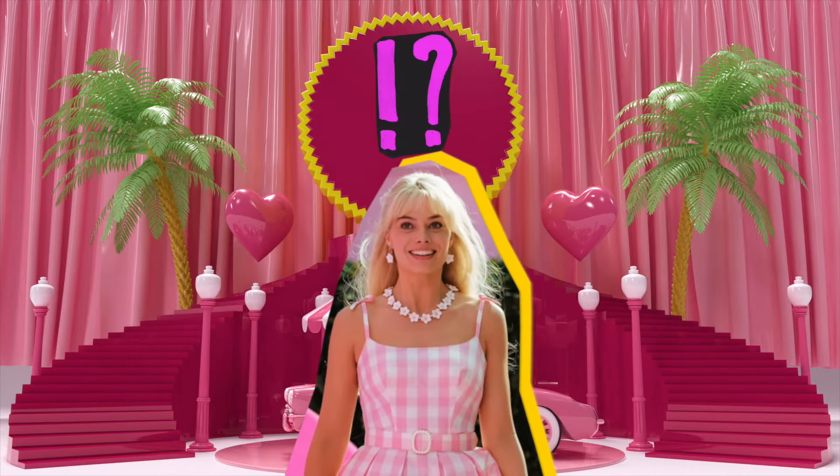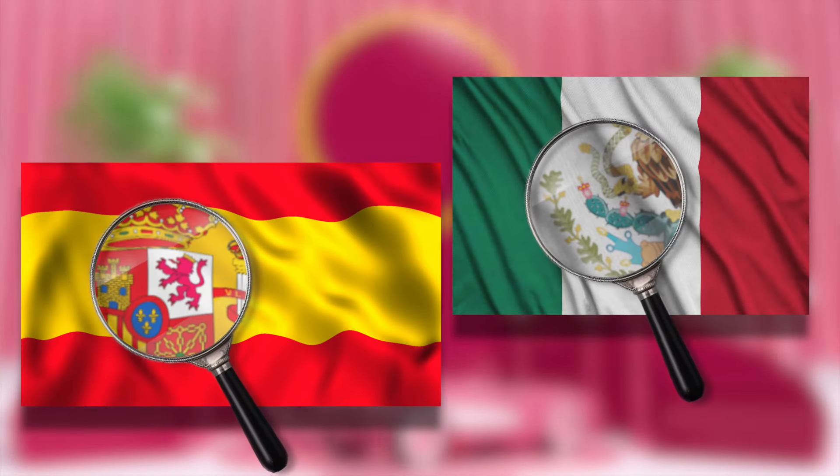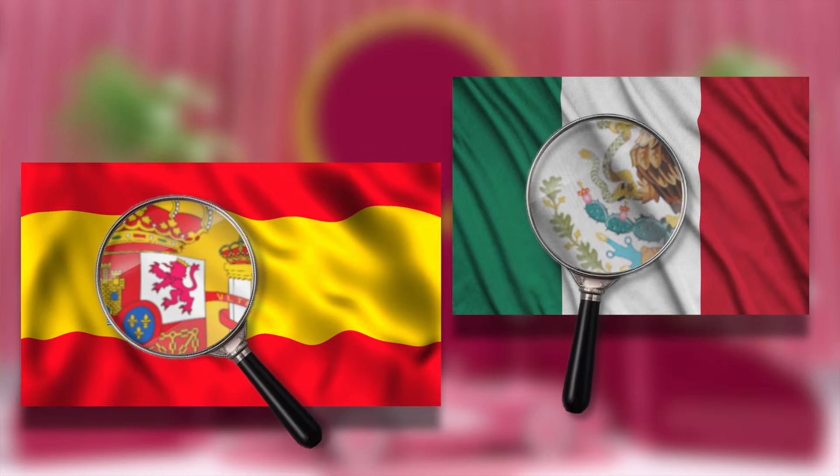And what about the pink color on flags? Despite being rare on national flags, some countries have included it in their symbols. For example, you can see pink on the flags of Spain and Mexico. Which color on flags do you like the most? Write in the comments!